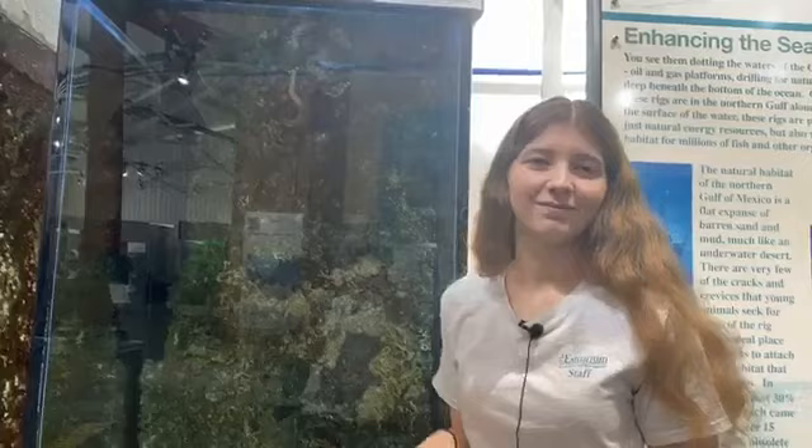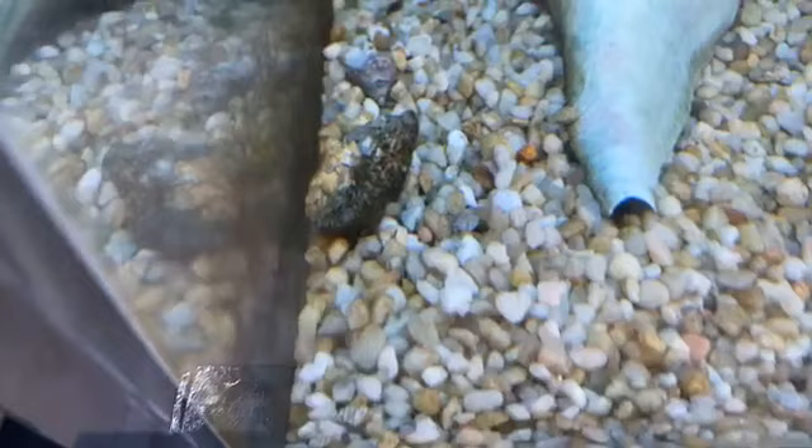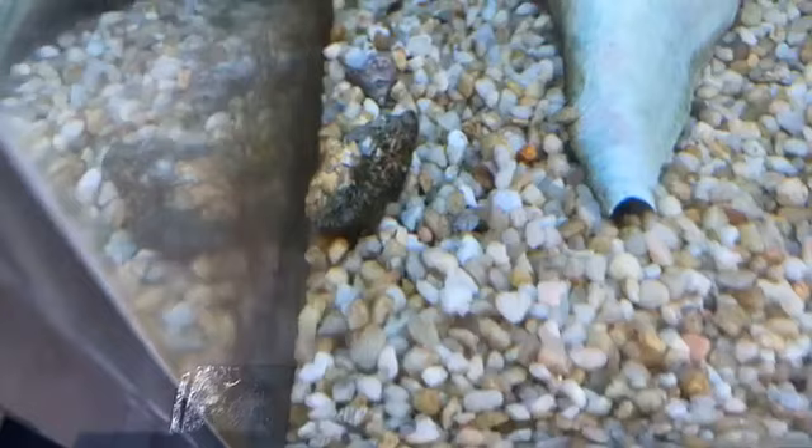What do they eat? They're not too picky. We feed the one we have here a variety of things — shrimp, different types of fish, and she actually likes squid too. But her favorite snack, which is sometimes why you'll see small shells on the bottom of the tank, is hermit crabs. She will eat the crab and leave the little shells behind like dinner plates.